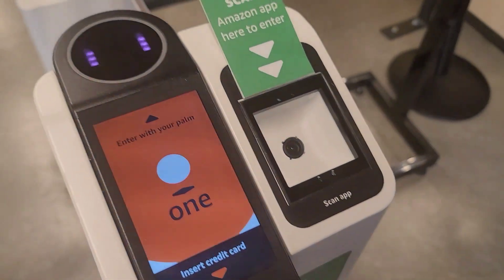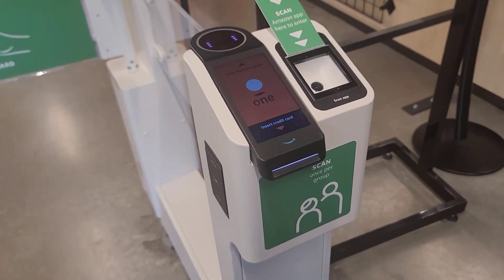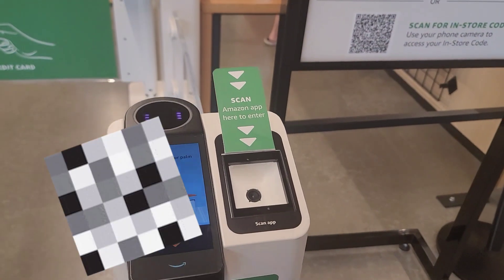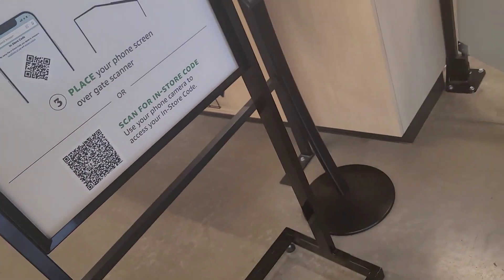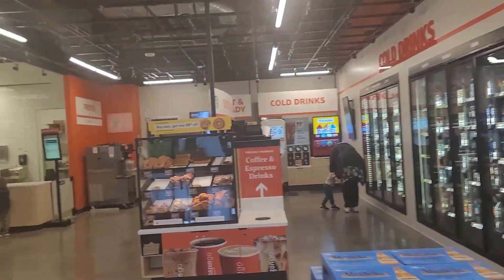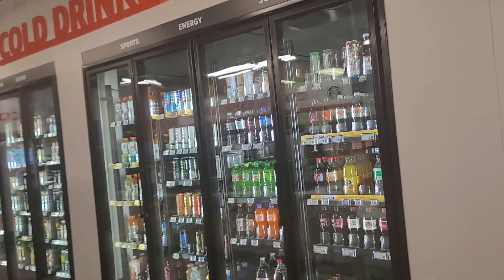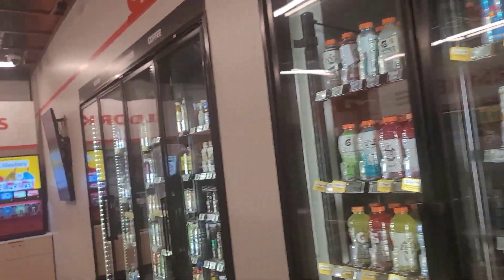You just put in your credit card and then it will let you in. You just say go and you enter. Now in here, there is no checkout — when you take anything from here, it will automatically charge you on your credit card.